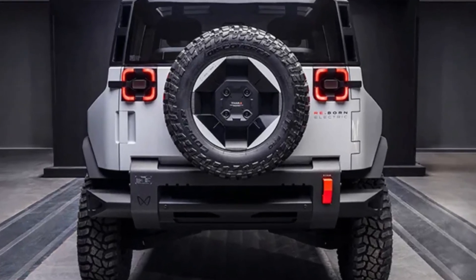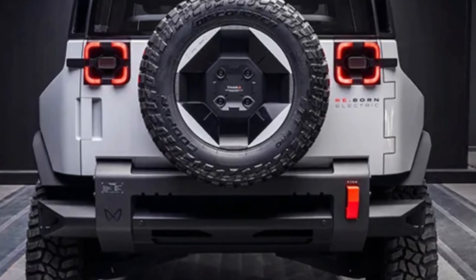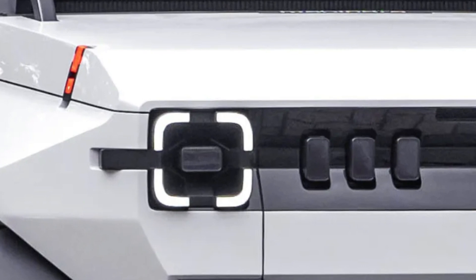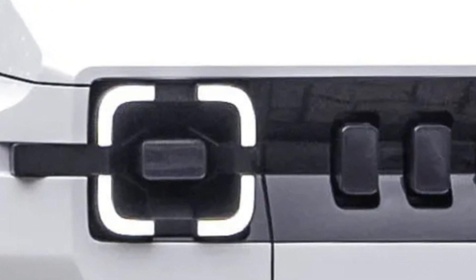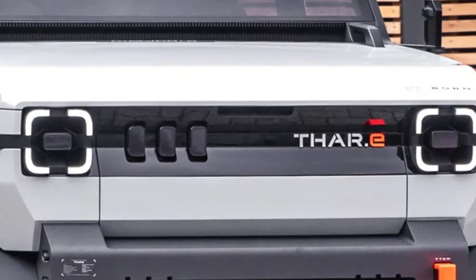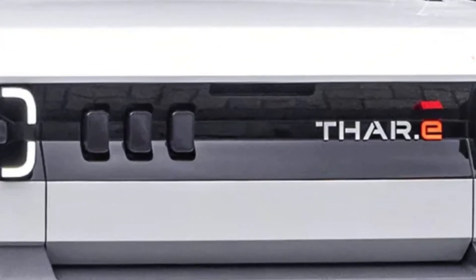The interior is minimalistic with rugged grab handles and fabrics made with 50% recycled PET. The Inglo platform architecture is designed to support a battery of 60–80 kWh and will be compatible with fast-charge capability that allows the vehicle to charge up to 80% in just 30 minutes.